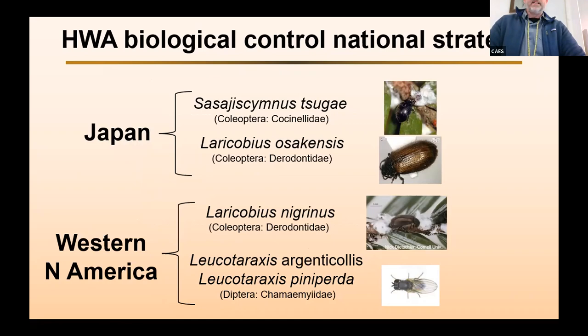These are the predators currently in the mix. One strange thing about adelgids is that there are no parasitoids of any adelgid species known, which is very strange for a group of insects. So we're stuck with working with specialist predators in this system. There are two species native to Japan: Sasajiscymnus sugi, which is a lady beetle, and a derodontid beetle called Laracobius osacensis. And there are three species native to Western North America: Laracobius nigrinus, which is another derodontid, and two species of silver flies — Leucotaraxis argenticollis and Leucotaraxis pinapurta.